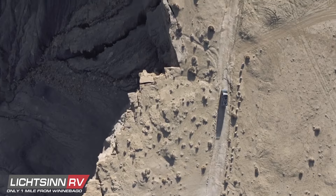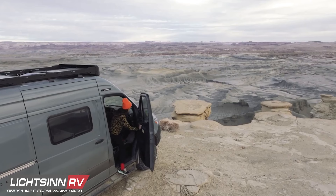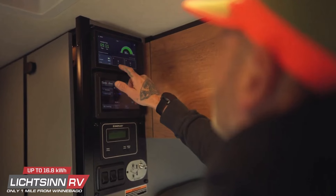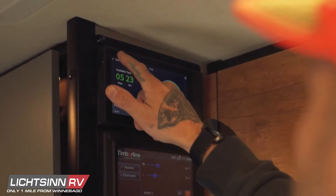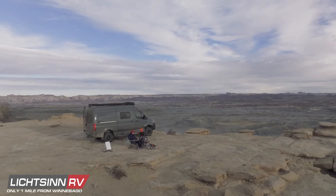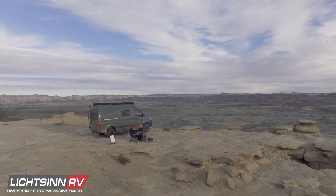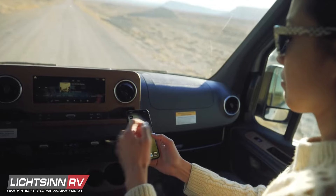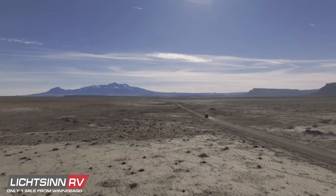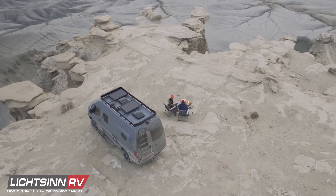Your off-grid adventures can last longer than ever with the Revel's new Winnebago PowerMax system. Fueled by a Lithionics GTO battery, the Winnebago by EcoFlow Powerhub Pro is an exclusive 5-in-1 system that delivers unprecedented off-grid power for up to 7 days. Our unique dual alternator approach to high-speed charging optimizes energy, beating out the competition for driving, idle, shore, and solar power.